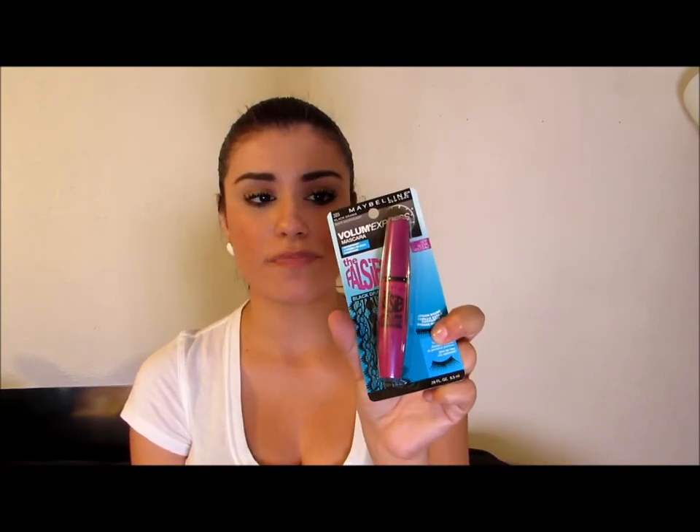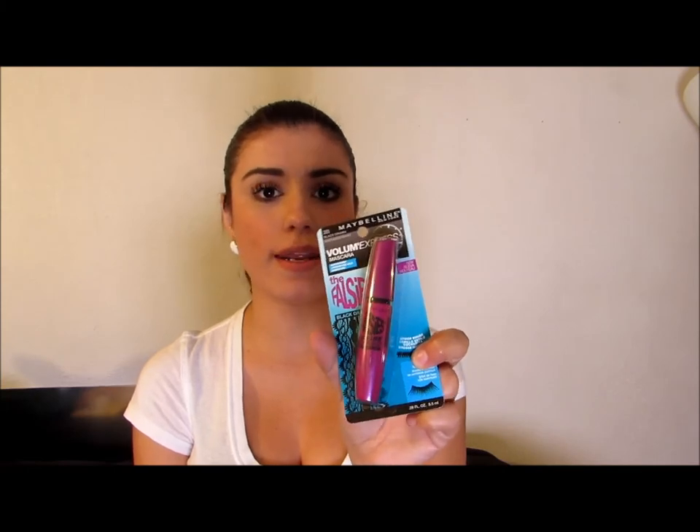And then, of course, I got my mascara because I needed a new one. I have a few mascaras, but I always need to have this one refilled, so I went ahead and got this.